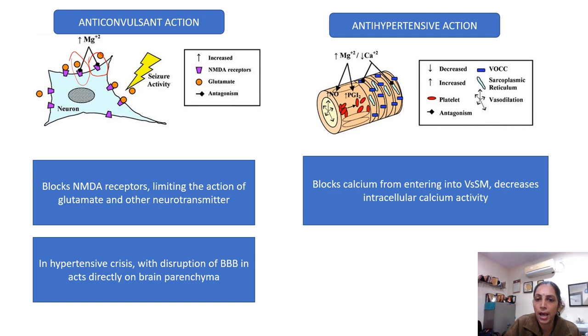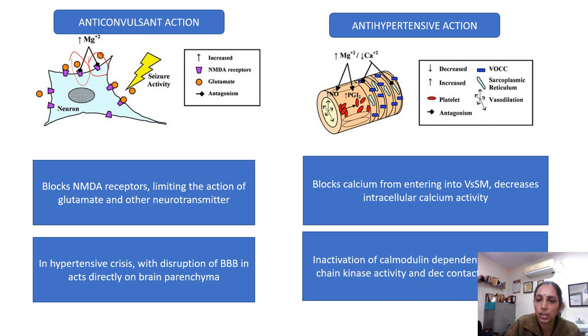How does it act as an antihypertensive? It blocks calcium from entering into the vascular smooth muscle and decreases the intracellular calcium activity. Also, there occurs an inactivation of the calmodulin-dependent kinase activity and a decrease in contraction. So this is the way it acts as an antihypertensive.